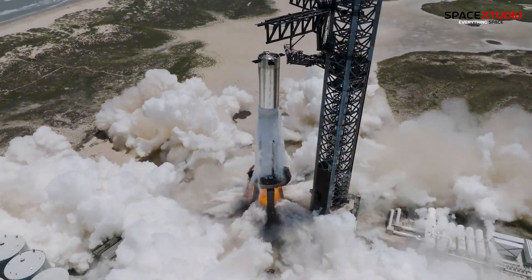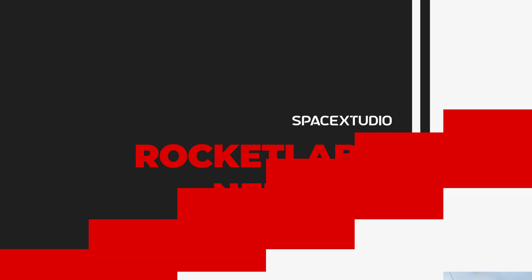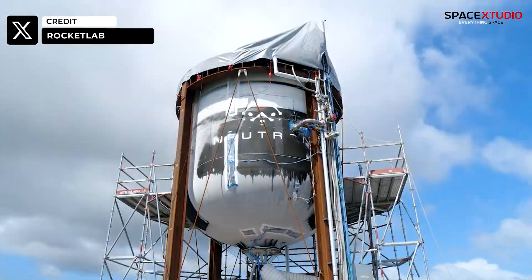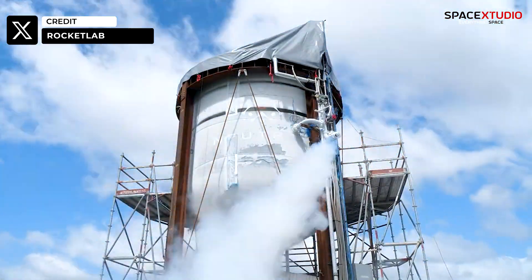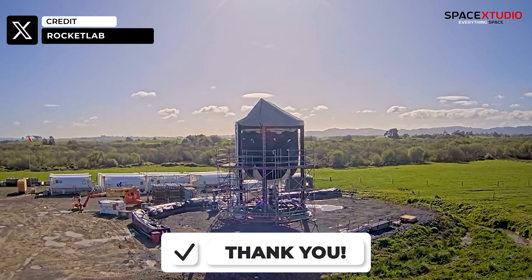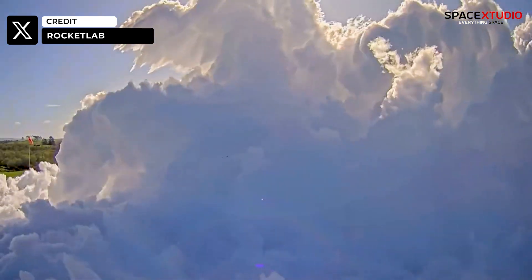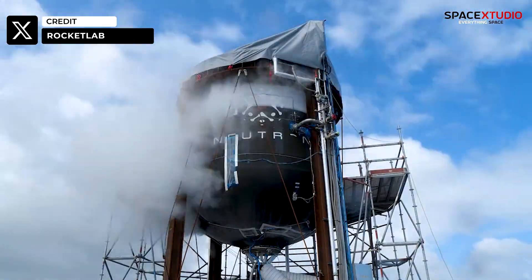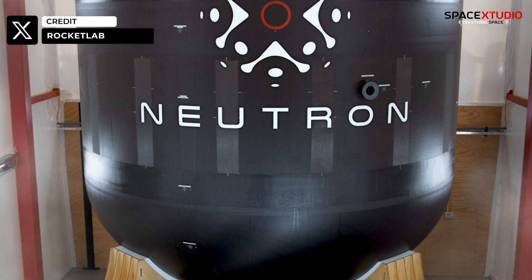Speaking of testing, let's shift gears to Rocket Lab and their Neutron second stage testing. In my last video I talked about this exciting development, and we've now got some official footage. The first clip showcases a cryogenic pressure test as the tank fills up with liquid nitrogen. The second is even more thrilling — Rocket Lab tested the Neutron second stage tank to its limits by filling it with liquid nitrogen, pressurizing it, and then pushing it to failure. The cryogenic testing was a success; the tank held up to all expected pressures, and the team gathered a lot of data to improve the next Neutron second stage tank.